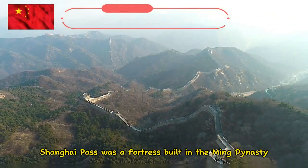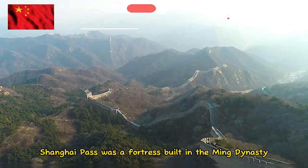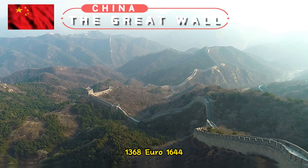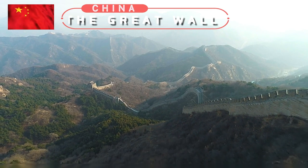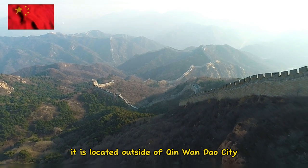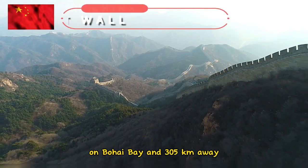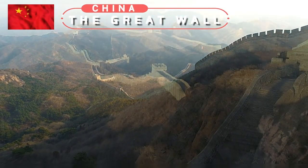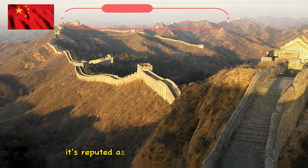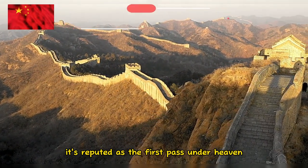Shanhai Pass was a fortress built in the Ming Dynasty, 1368 to 1644, and is the first pass in the east of China. It is located outside of Qinhuangdao City on Bohai Bay and 305 kilometers away from Beijing. Given its strategic location, it's reputed as the first pass under heaven.